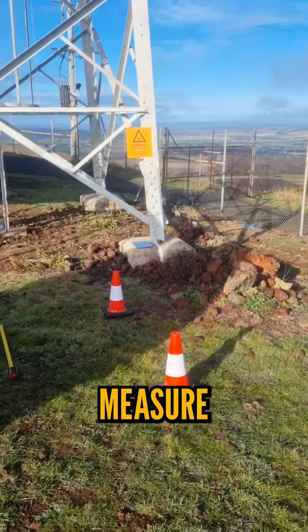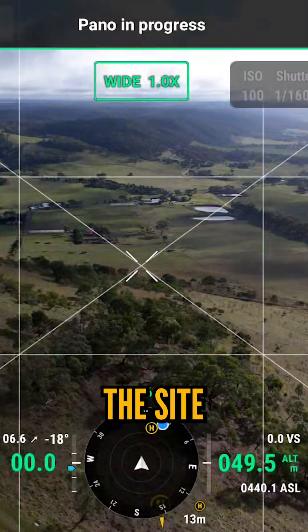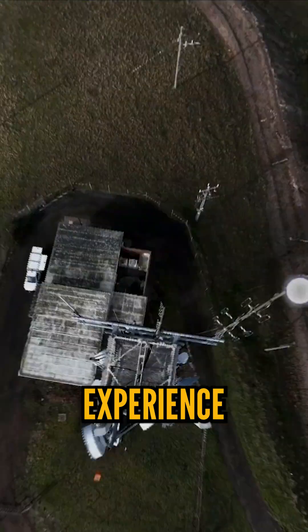First, we're measuring and placing some cones for a new outdoor unit and leaving the tape measure out at one metre as a reference for the model. Then we're doing some 360 panos around the site to add into our 3D model for a more immersive experience.